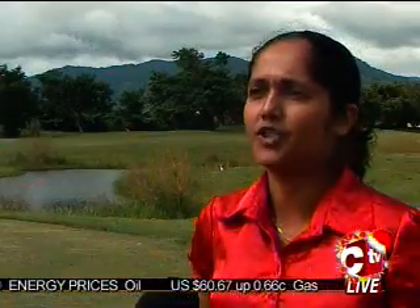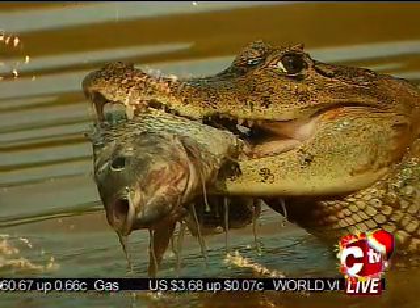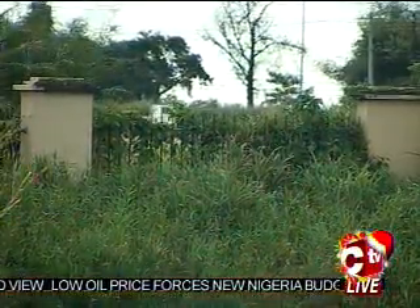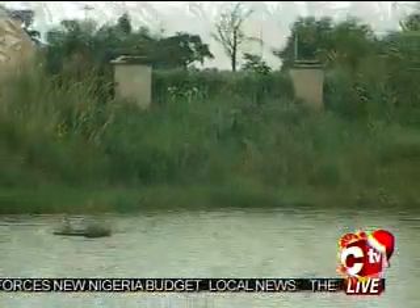They're not vicious animals. We have a lot of people who try to come in and hunt the caimans, but we try to protect them. We keep them off the compound — it's definitely no hunting on our golf course.